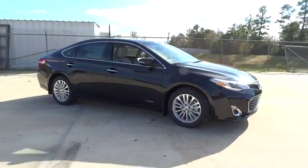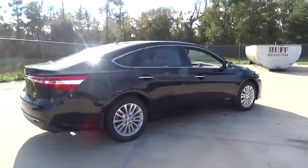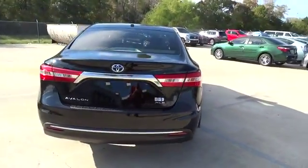The 2014 Avalon. Toyota Avalon. A solid performer with standard V6 power, lots of interior space, and a reputation for reliability.